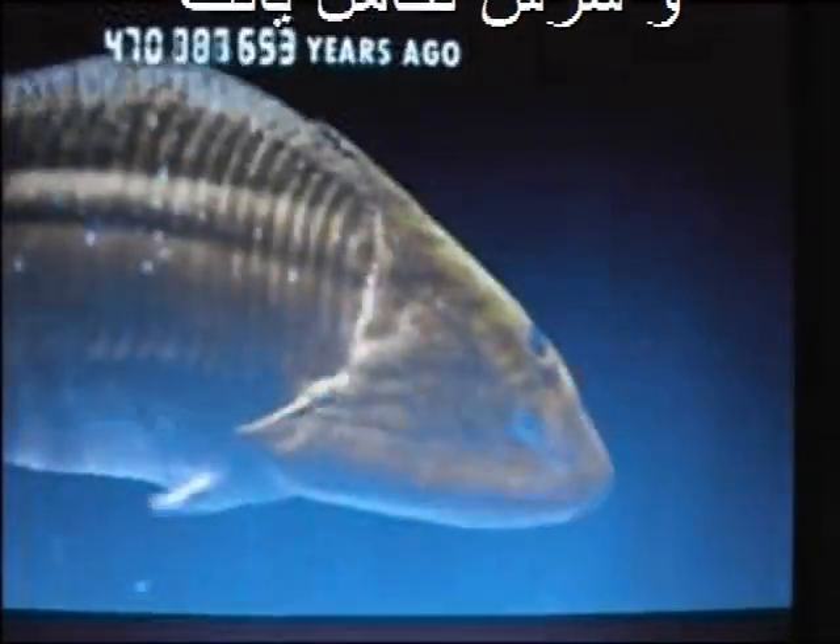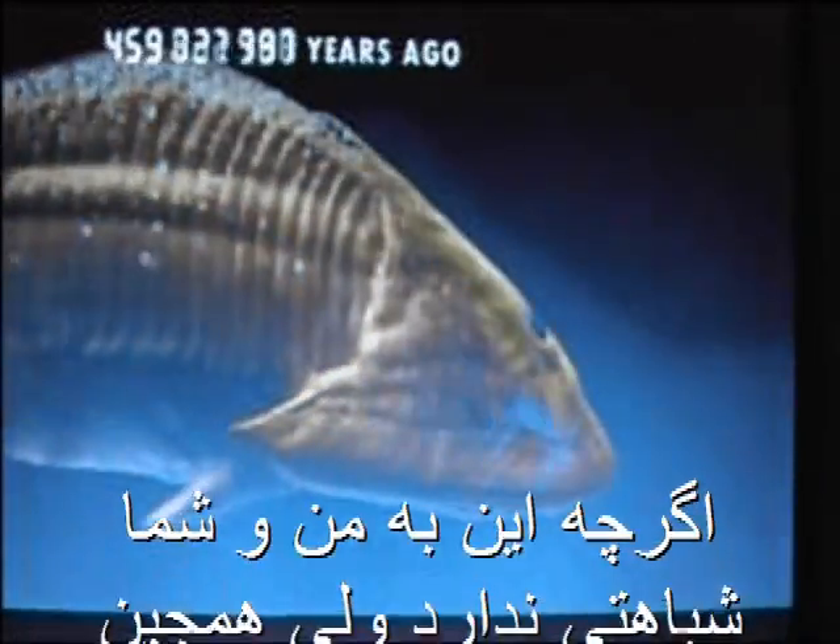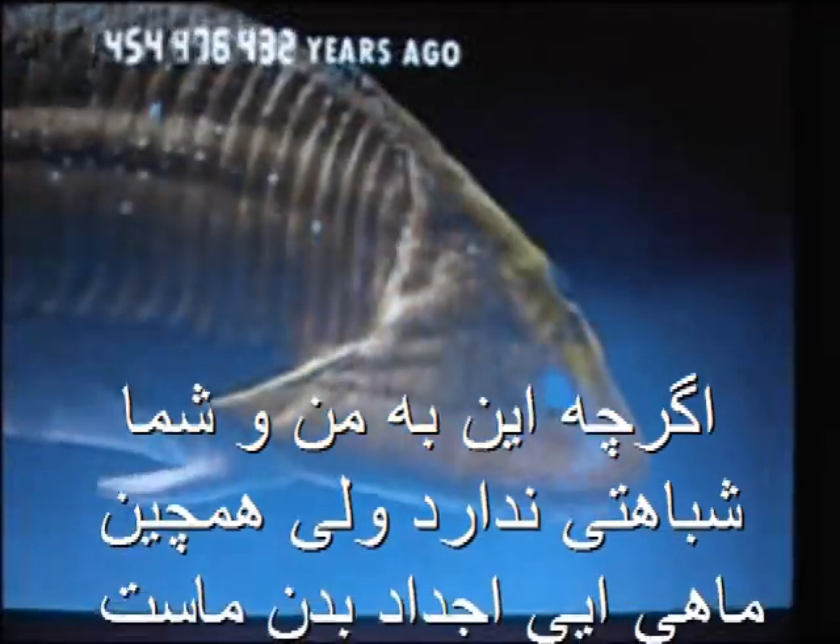As millions of years pass, fish build on their basic design. The muscles around their backbone evolve into a powerful tail, and fins appear. They evolve a distinct head. He may not look like you or I, but this odd fish is becoming the blueprint for our own bodies.